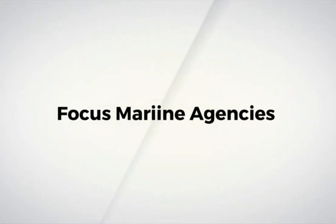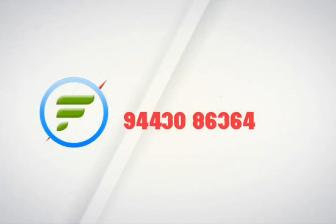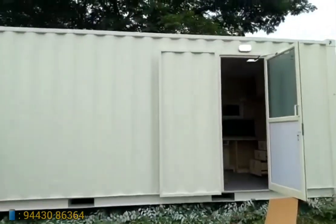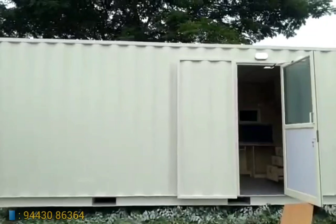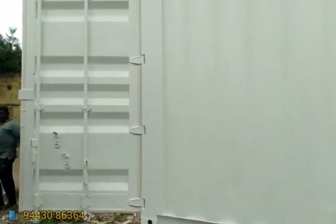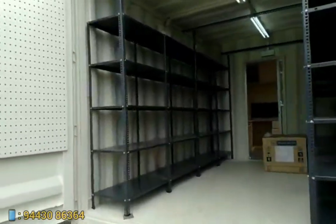Hello friends, welcome back to Joe's Focus Marine Agency channel. In today's video, we'll be seeing how an office cabin and a storeroom are fabricated in a 20 cross 8 feet container. This is the interior view of the storeroom.